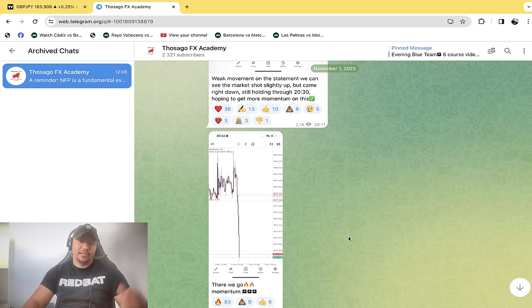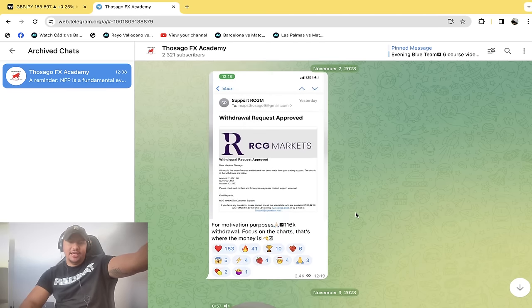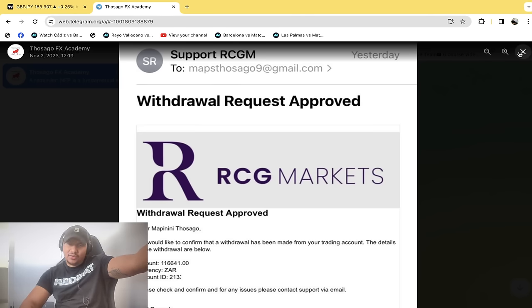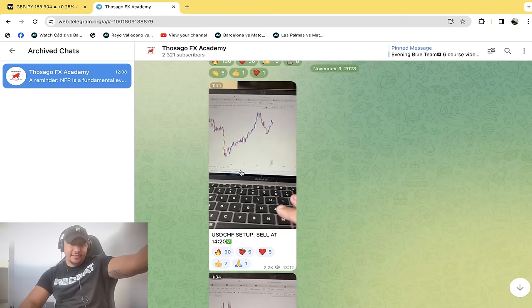But it is your money. Obviously you're still going to be in it because you clearly have more money than everyone else — I mean, 1.16 million. I would expect you to have some left after you bought the Golf 7. And then there's a withdrawal that got approved from RCG Markets for 116,641 Rand. Okay, wow — well done, that's good.